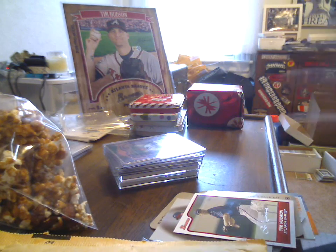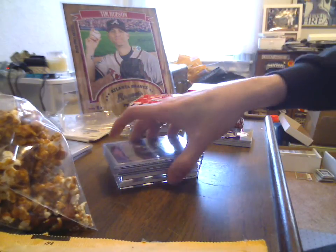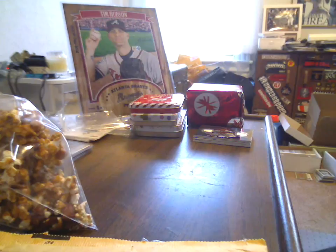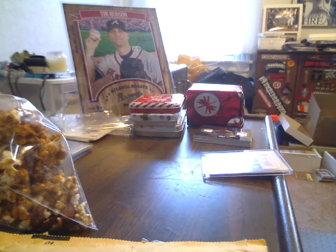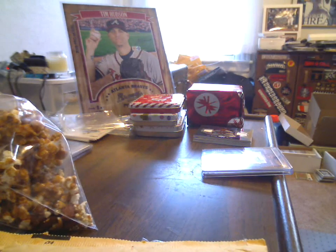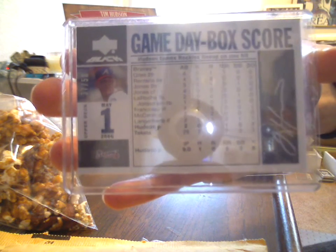2007 Upper Deck Elements Essential Elements dual jersey. Now it's gonna start getting a little bit better. 2005 Prime Patches autograph - this is one of his first actually shown in a Braves uniform. Got the 2005 Timeless Treasures bronze autograph, 45 of 50. Slightly undersized top loader, not real happy about that. 2007 Upper Deck Black, 37 of 50, Game Day Box Score Tim Hudson autograph - that moves me up to 33 Upper Deck Black autos.